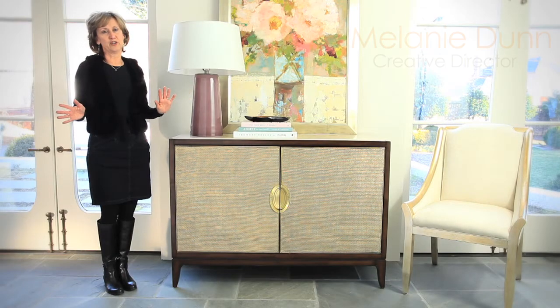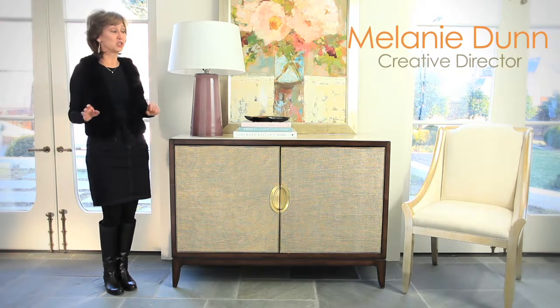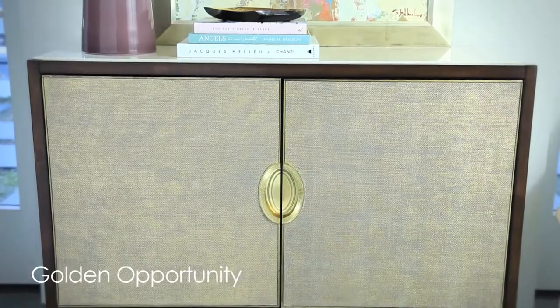We love to name our furniture at Caracol because we think buying furniture should be fun. So, Golden Opportunity is named that for several reasons.